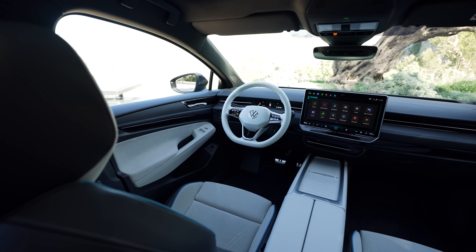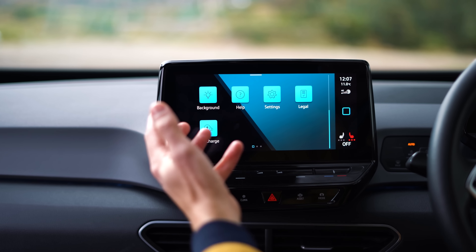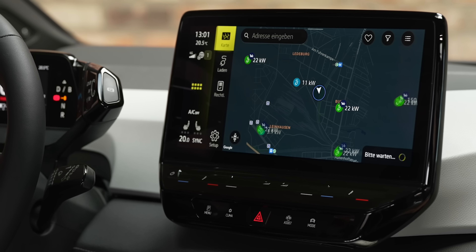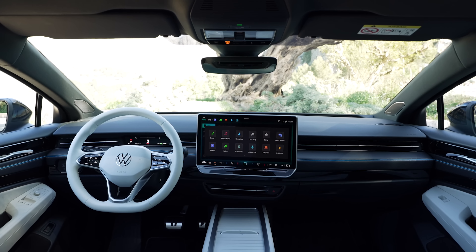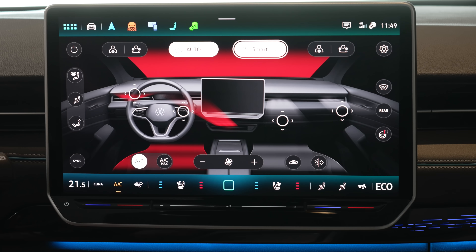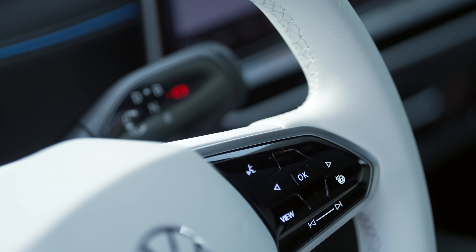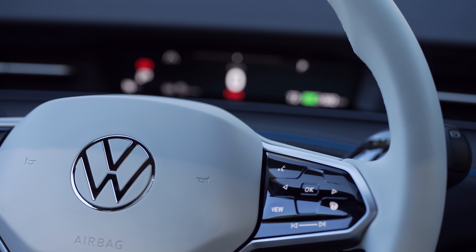But before you get too excited, it doesn't fully resolve the issues that other ID models have suffered. It's the same software which the facelifted ID3 will be getting, and the touch screen's responses are definitely snappier than before. Its huge dimensions allow you to see lots of information in one go. But software glitches remained on our pre-production car — the sat-nav gave up halfway around, and the voice control software accidentally triggered on numerous occasions. Hopefully, these early glitches will be sorted for customer cars.